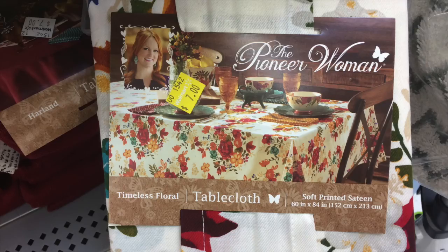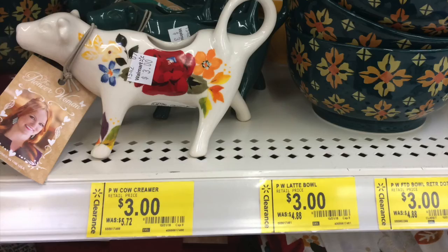We have some table dressings. This looks like a really nice color pattern for Thanksgiving. If this is something you might like, it's seven bucks, which is a wonderful price. The original price for a lot of this stuff was like three times the price — around $21 originally, now on clearance for seven. That's a very good price point.